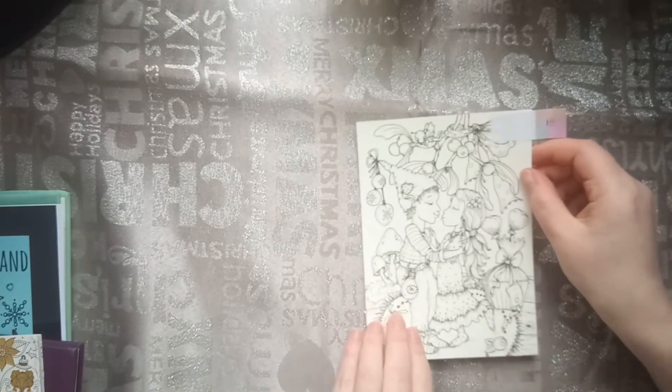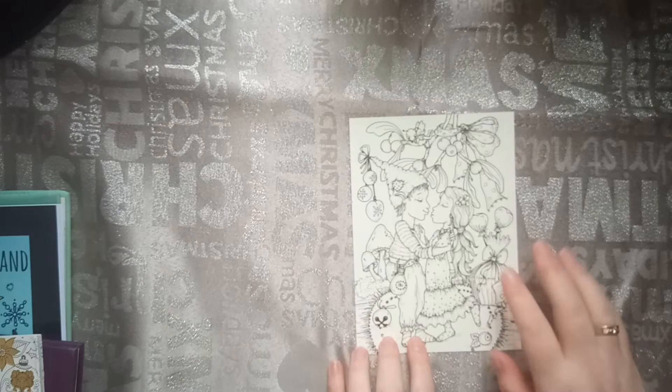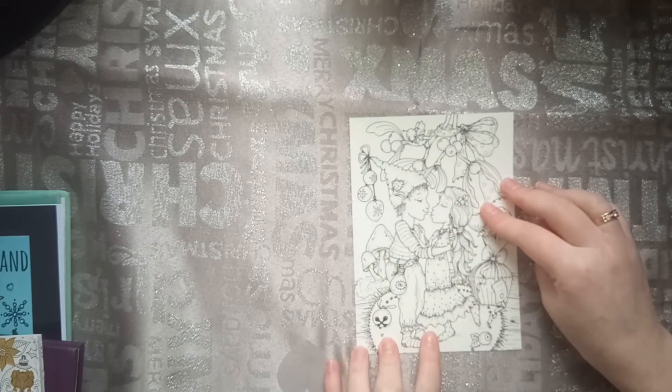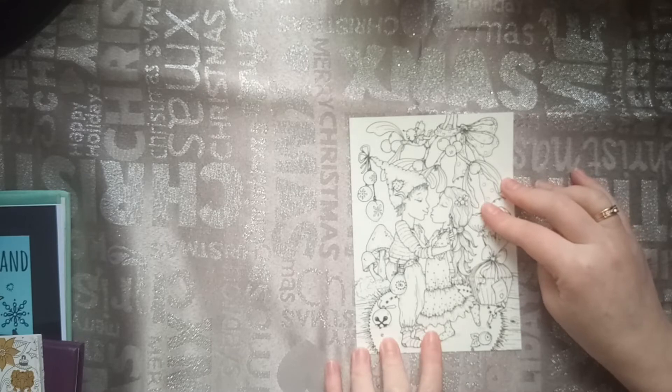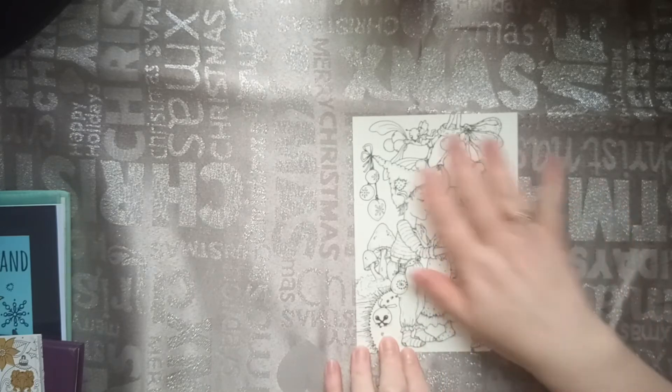The next one was the mistletoe. That one I was also not sure I could find. But I did find it, and that was in I Believe in Fairies Postcard by Clara Makova. Aren't they cute? So sweet. I like this picture.